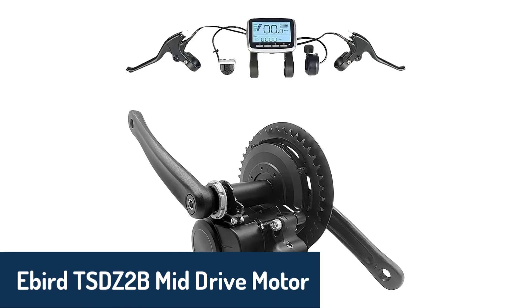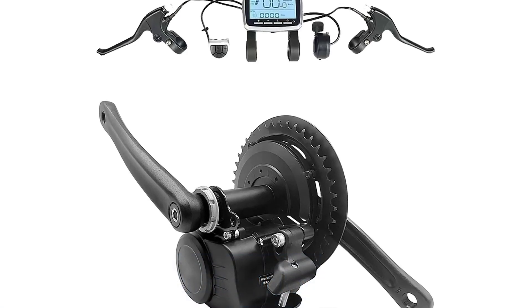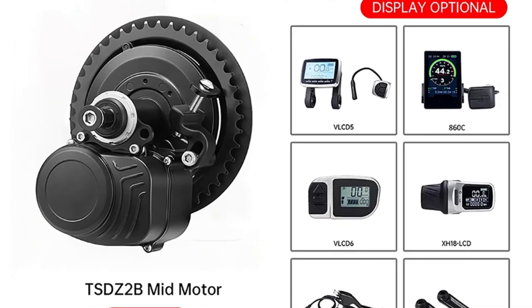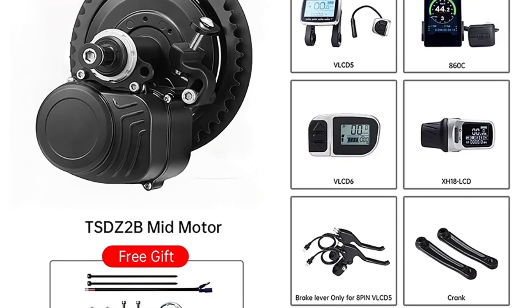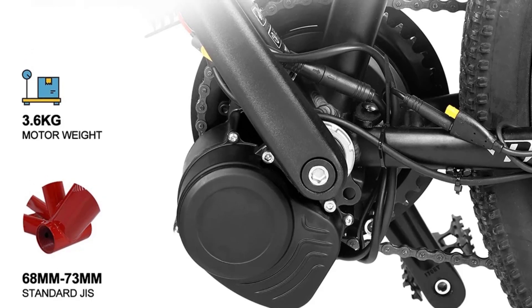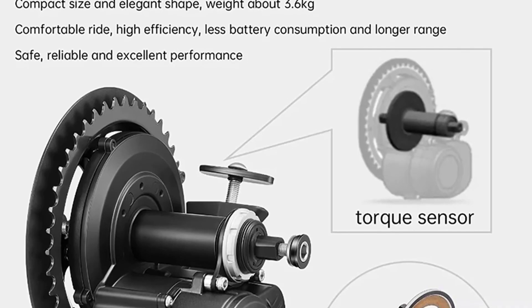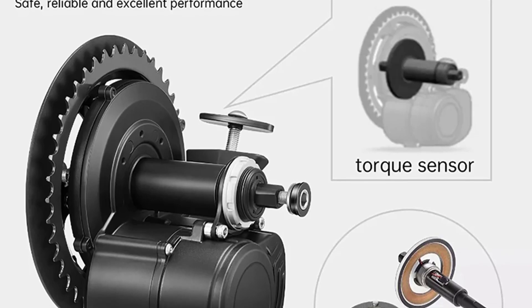Number five, we have the eBird TSDZ2B mid-drive motor. This motor is compact and efficient, boasting a maximum torque of 80 Nm and a power range of 350 to 500 watts, making it a strong choice for those looking for both performance and affordability. It's equipped with an easy-to-read LCD display and a power-assist ratio of up to 300%, so you can rely on it for smooth and energy-efficient rides. Its six-pin or eight-pin options cater to different setups, allowing for a throttle function on compatible displays. With built-in torque sensors and a current cutoff as soon as pedaling stops, it's engineered for safety and reliability, ideal for enhancing your eBike experience with minimal battery consumption.